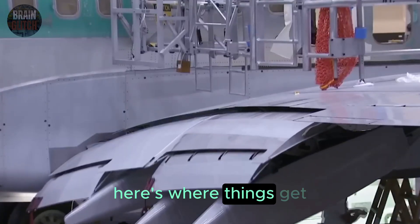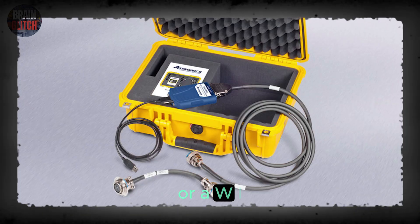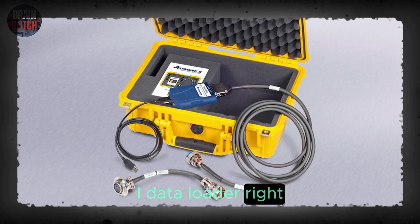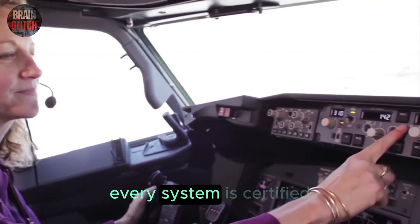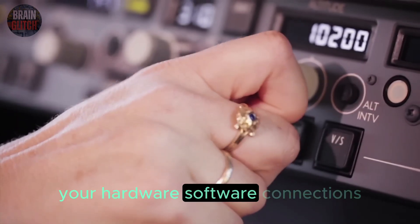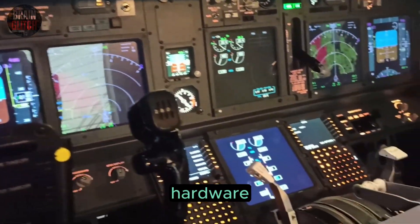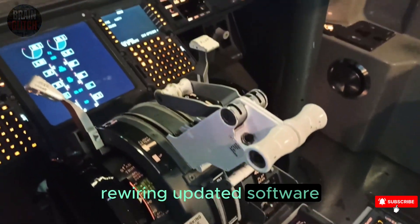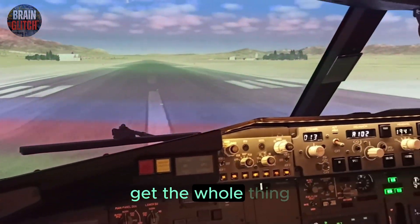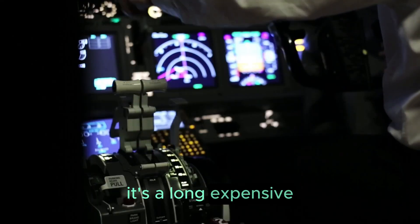Here's where things get tricky. You might think — just swap it out for a USB port or a Wi-Fi data loader, right? The thing is, airplanes aren't like laptops. Every system is certified: hardware, software, connections, everything. To replace the floppy system means replacing certified avionics hardware — new data loaders, rewiring, updated software — and then getting the whole thing re-certified by aviation authorities. It's a long, expensive process.